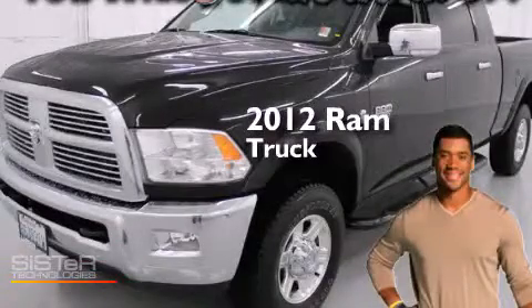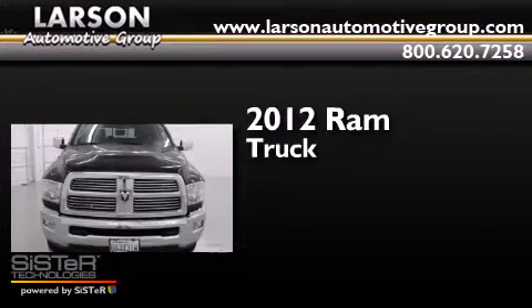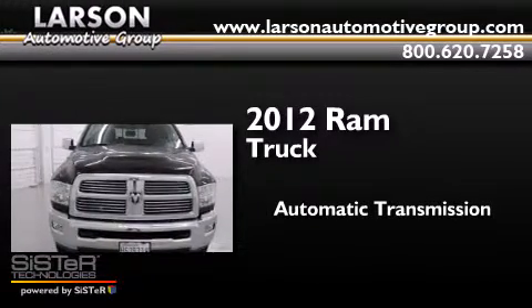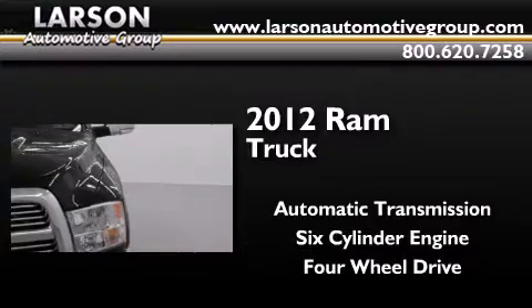This is a certified pre-owned 2012 Ram truck. This truck has an automatic transmission, a six-cylinder engine, and the added capability of four-wheel drive.